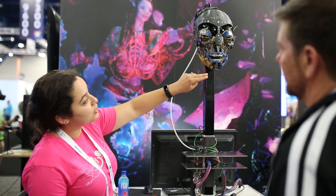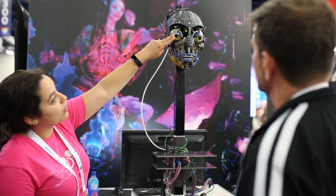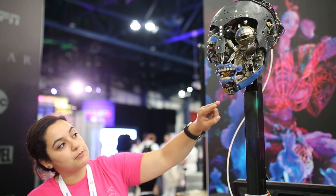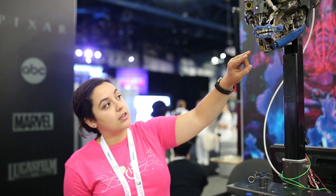Hi, I'm Carolina. I am a mechanical engineer at Walt Disney Imagineering. Behind us we have the Navi animatronic. She is an audio animatronic that's currently at our Walt Disney World Park in Animal Kingdom. She has 42 motors in her head, which is the most complex figure that we've ever created.